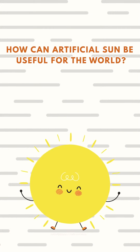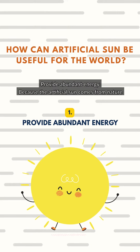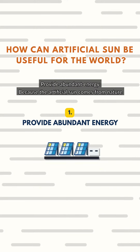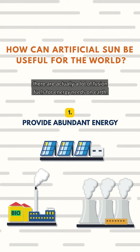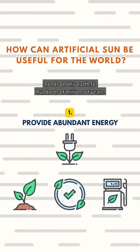How can artificial sun be useful for the world? First, it can provide abundant energy. Because the fuel for artificial sun comes from nature, there are actually a lot of fusion fuels available for energy needs on Earth. Fusion is said to be able to sustain energy needs on this earth for hundreds of millions of years.